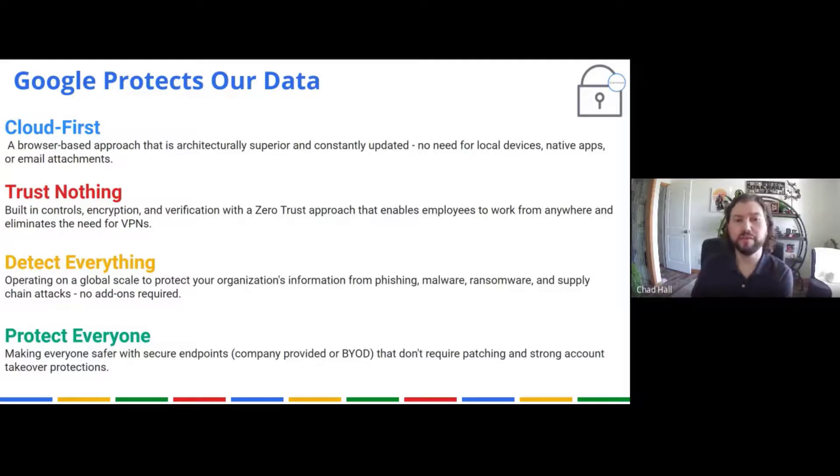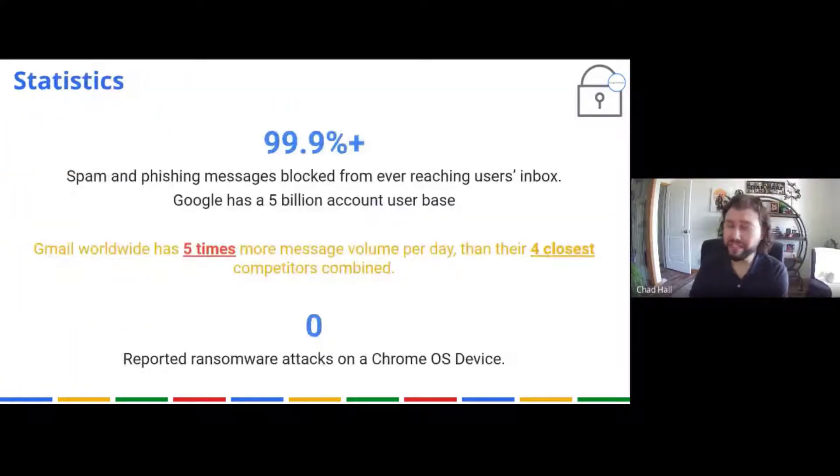Lastly, they protect everyone with secure endpoints. So your Chromebooks, your phones, your laptop — they use Chrome, which is an encrypted connection to Google. Or if you're using Chrome OS, that's an encrypted operating system.